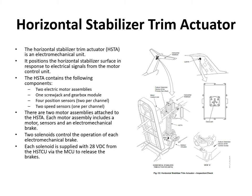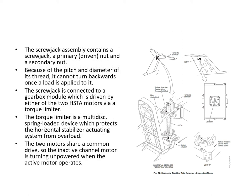The horizontal stab trim actuator (HSTA) is an electromechanical unit positioned by the motor control unit. It contains two electric motor assemblies, a screw jack and gearbox module, four position sensors (two per channel) each containing an RVDT, and two speed sensors (one per channel). Each motor assembly includes a motor, sensors, and a brake — two solenoids control each brake, supplied with 28 volts from the HSTCU via the MCU to release the brakes. The screw jack has a primary driven nut and a secondary nut; due to pitch and diameter of thread, it cannot be back-driven once a load is applied.